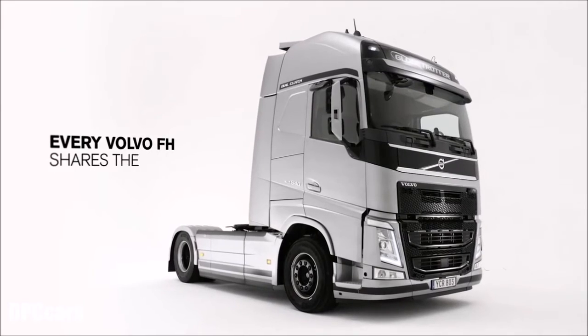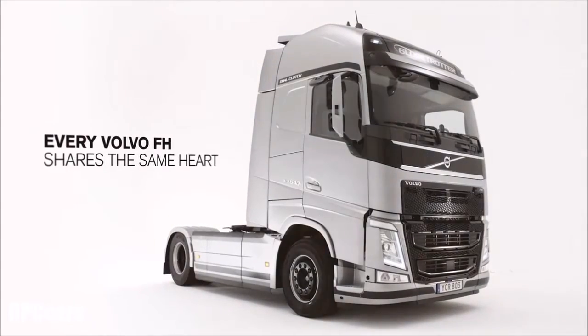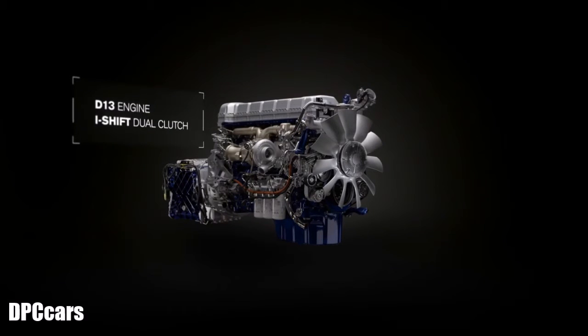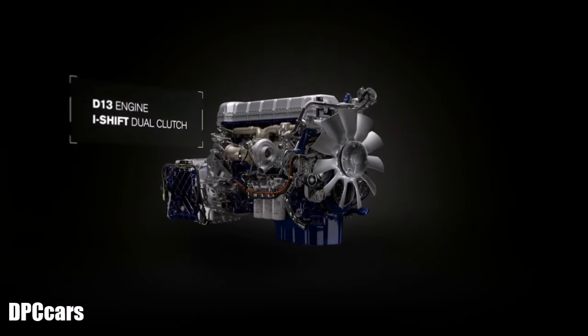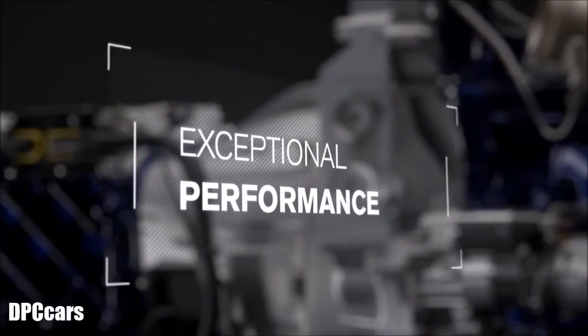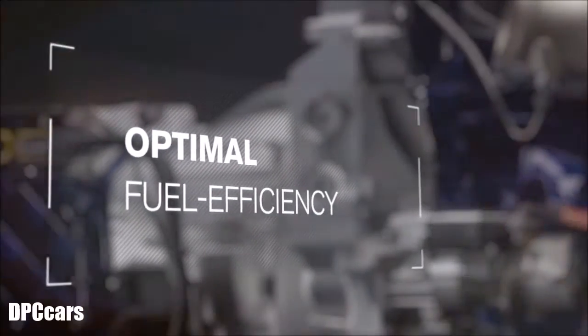Every Volvo FH shares the same heart: the D13 engine. In this film we present the unique powertrain combination of the D13 engine and i-Shift dual clutch, enabling exceptional performance with optimal fuel efficiency.